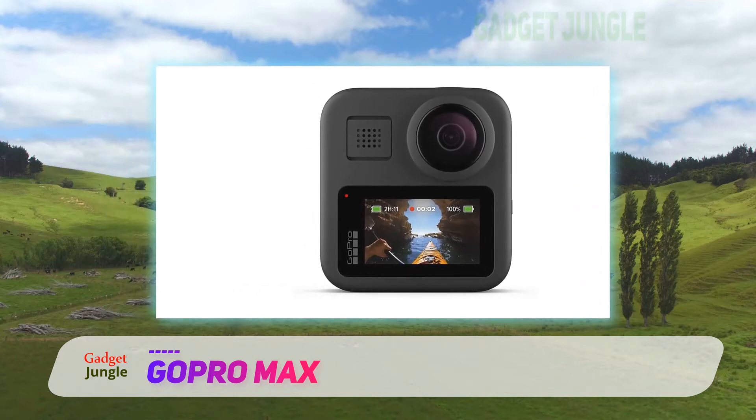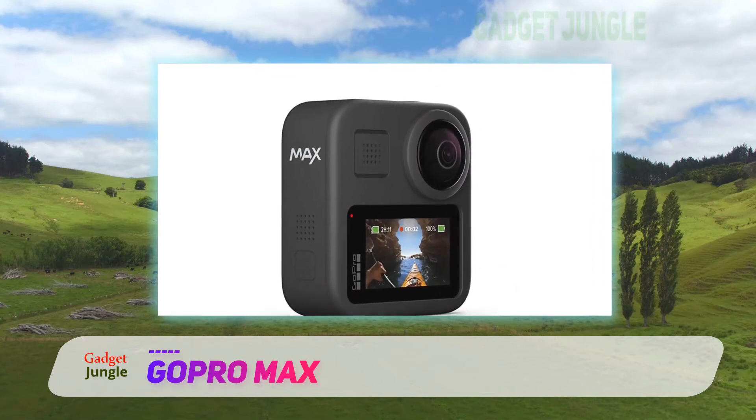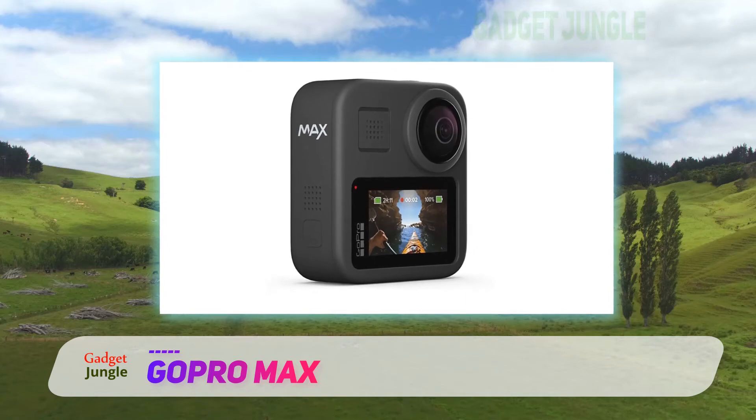The time warp setting lets you automatically adjust shooting speed based on lighting, scene detection, and motion, so you can capture epic moments in slow motion.